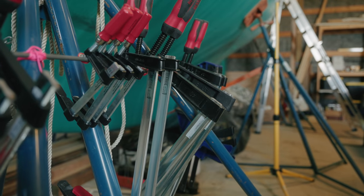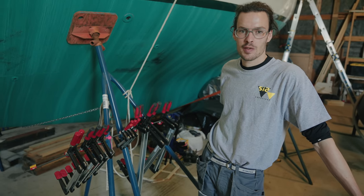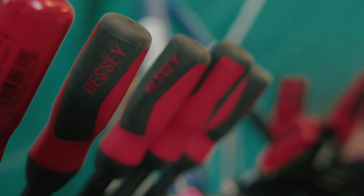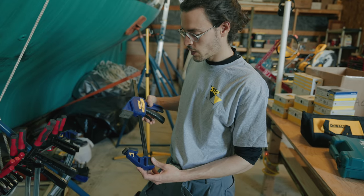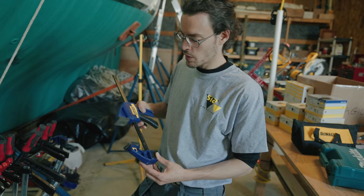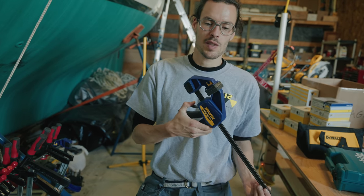I'm super happy with our workshop because we are following the steps of the boatyards I have worked at, and they all use Bessey clamps — that's what I know, trust, and got here. Scott also included a pair of quick-grip Irwin clamps, which I've never used before but am now using daily. They are super awesome as well.